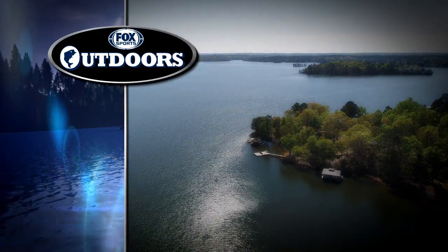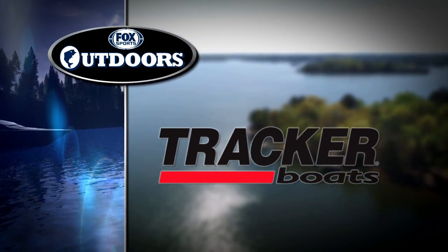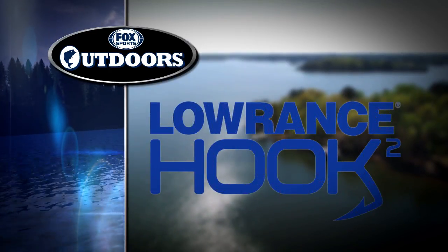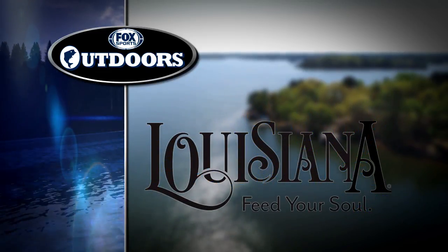Fox Sports Outdoors is brought to you by Tracker Boats — it's more than a boat, it's a Tracker. Mercury Outboards, Go Boldly. Lowrance and the new Hook 2, the world's easiest fish finder. And Louisiana Travel — plan your fishing trip at LouisianaTravel.com.